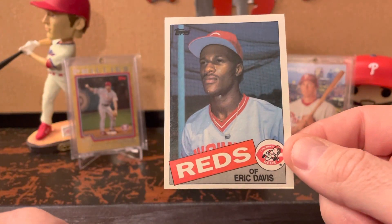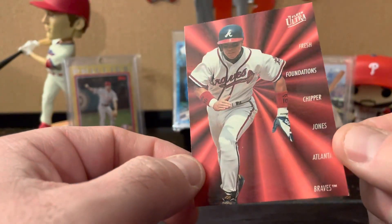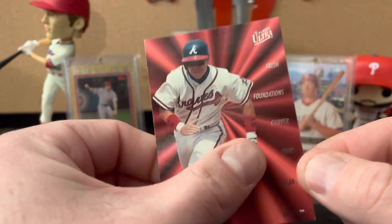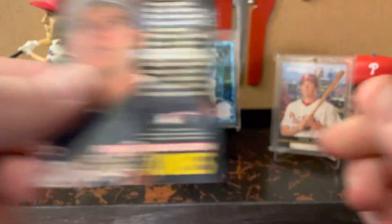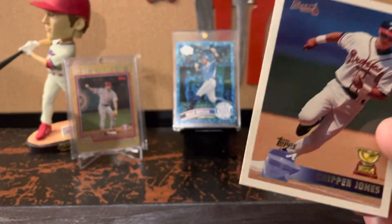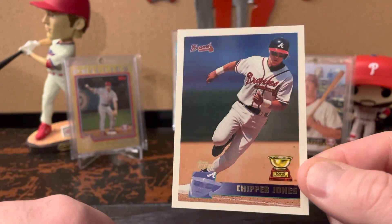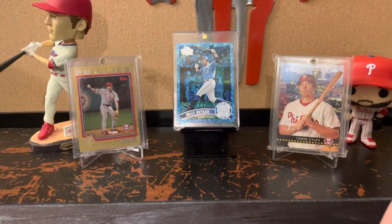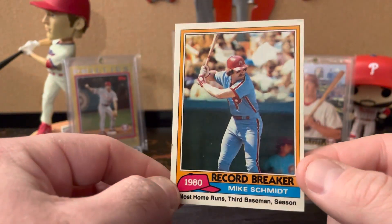1985 Topps Eric Davis rookie. Here are two Chipper Jones cards — this is 1996 Fleer Ultra Fresh Foundations, just a neat insert. I was double-checking because the images look very similar, but they're not the same. And there's the 1996 Topps with a rookie cup, so I really like that one.